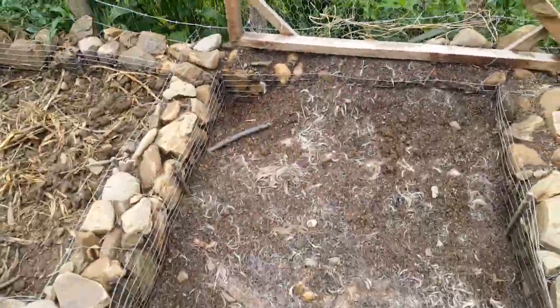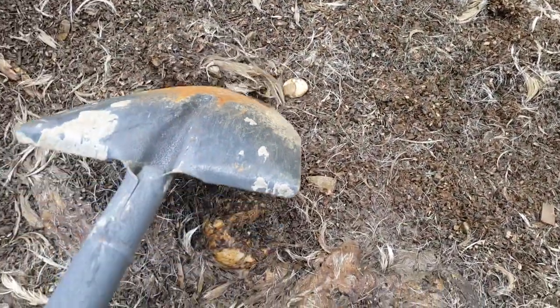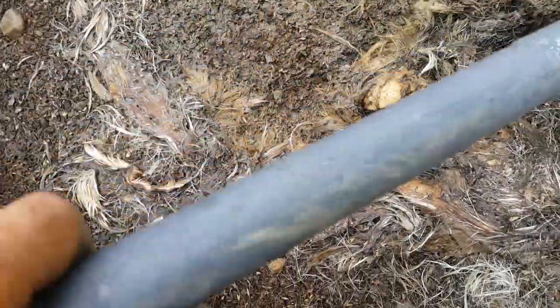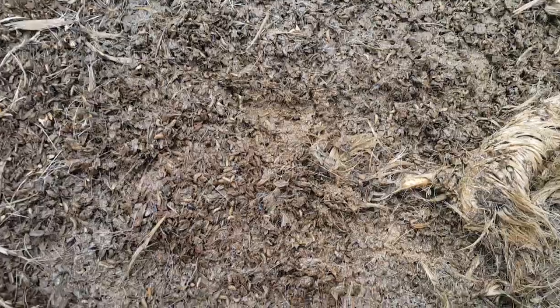We recently butchered a goat and I threw the pelt in here to basically rot away - for flies to lay eggs in it and hatch out all these grubs. Pretty gross, but very nutritious. Doesn't smell too bad.